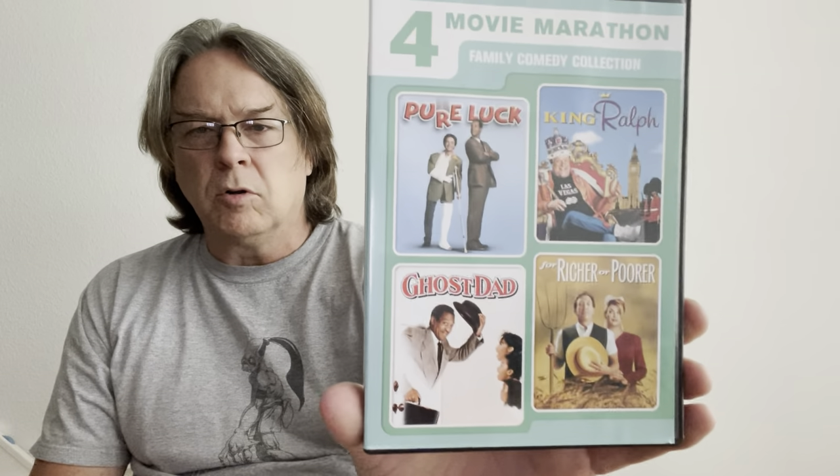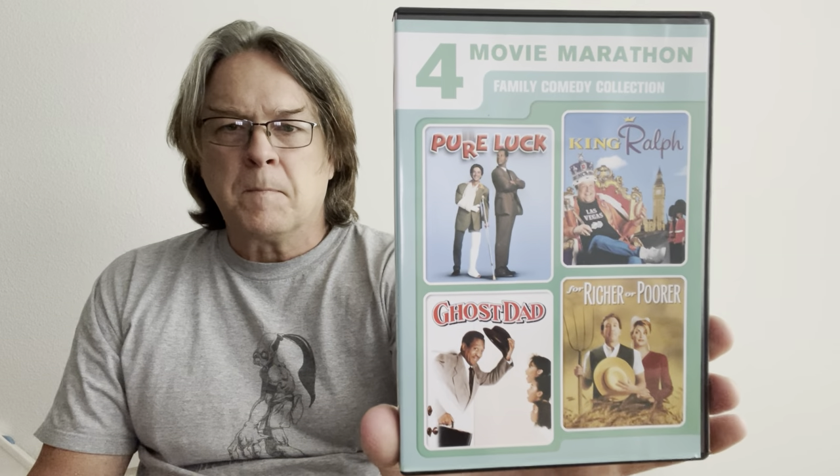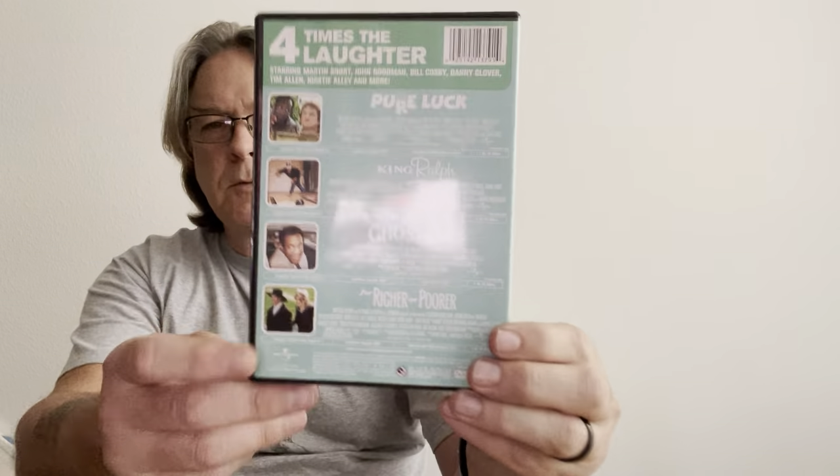I've been really collecting these four-movie marathon sets. I've got a pretty good little collection of these things going. This one has Pure Luck, King Ralph, Ghost Dad, and For Richer or Poorer. These are pretty nice little sets. I kind of just went through and grabbed anything else I had in my collection and moved them out unless there was something really important, but none of them had anything I was worried about that much.